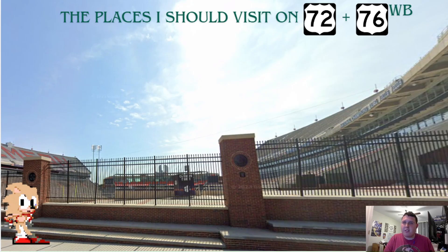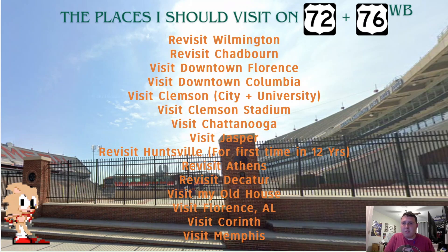These are all the places I'd visit if I ever was on US 72 and 76 westbound once again. First, I'd like to revisit Wilmington — it was a really cool city when I went there last summer. I'd also like to revisit Chadbourne and go to its annual strawberry festival. I'd love to visit downtown Florence, because the only area of Florence I've been to is the Buc-ee's. I'd also like to visit downtown Columbia, Clemson city and the university, Chattanooga, and since I lived in the Huntsville area, I'd love to revisit that entire area. And I'd also like to visit Florence, Alabama, and Corinth, and the city of Memphis. So that ends US 72 and 76 Westbound.